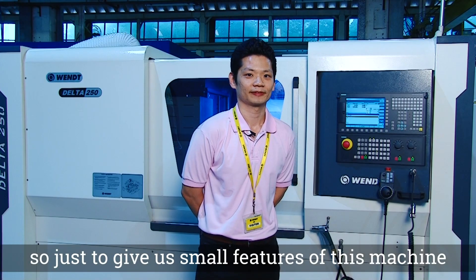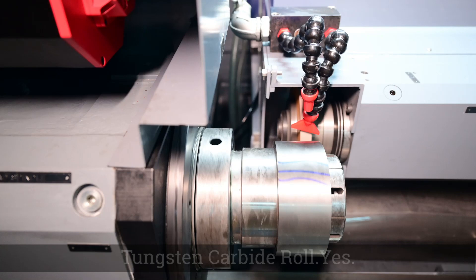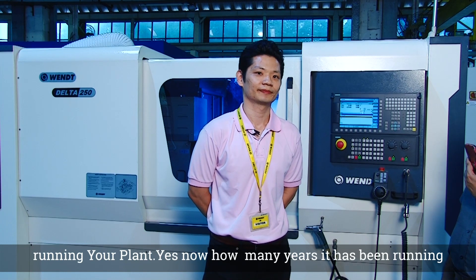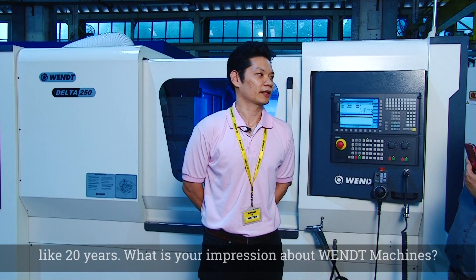Just to give us a few features of this machine — this Delta 250 machine is basically for grinding tungsten carbide rolls. I understand you already have a VENT machine running in your plant. Yes. How many years has it been running? It's been running for about 20 years.